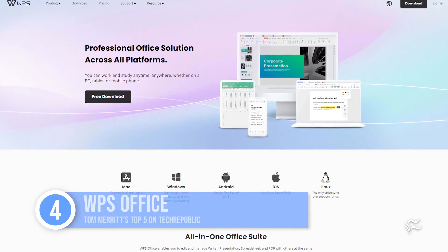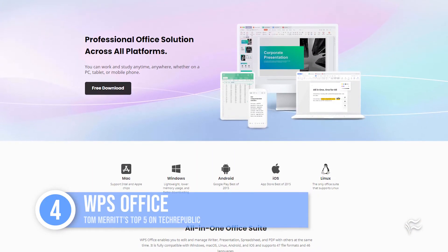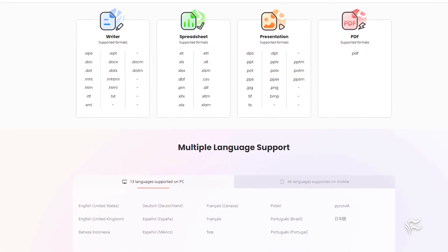Sliding in at number four: WPS Office. It has a word processor, spreadsheet, presentation, and a PDF converter, and it works on Windows, Mac, Android, and iOS. The free tier is very good — it includes most of the functions you need, as well as free online storage from its maker, China's Kingsoft. A paid tier offers more device connections, more storage, and access to the PDF converter.